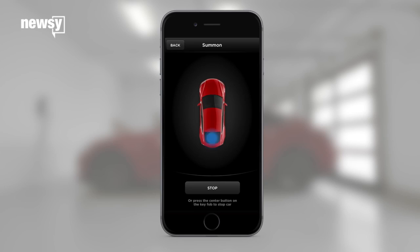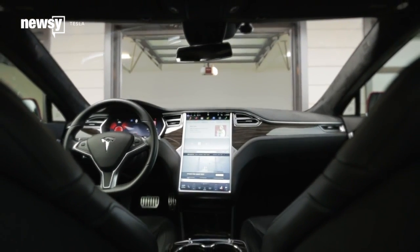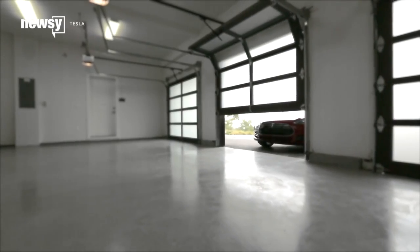Hello all, Micah Sargent here for Newsy, and we've got a few tech headlines for you today. Tesla is making a slight adjustment to its summon feature, that nifty trick that lets Tesla owners move the vehicle without anyone inside.